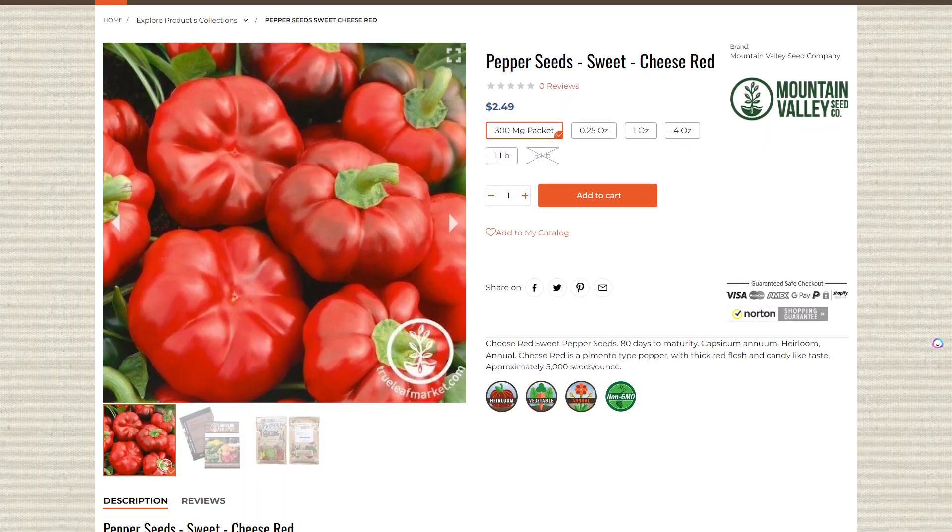Our next pick is Cheese Red Sweet Peppers. Cheese Red sweet peppers are a distinct variety known for their flattened pinwheel shape, bright red color, and sweet flavor. These peppers are commonly used in salads, stuffed dishes, and even stir fries. They grow as small bushy plants that do well in various gardens and are harvested when they're red and fully ripe. I found that these smaller peppers grow and mature a little bit faster than some of the larger varieties, making them another really good pick for the beginner gardener.